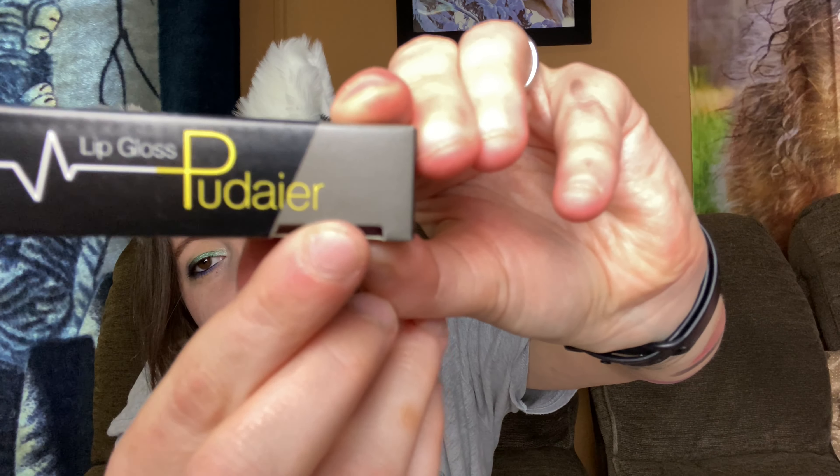So one night when I was in a weird mood I decided to just look up every Instagram, Facebook, TikTok, whatever ad on social media looking for makeup sales. This is one of them. I have never tried this brand before and I thought, hey, why not.